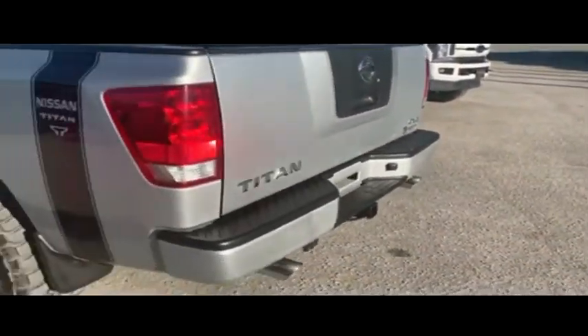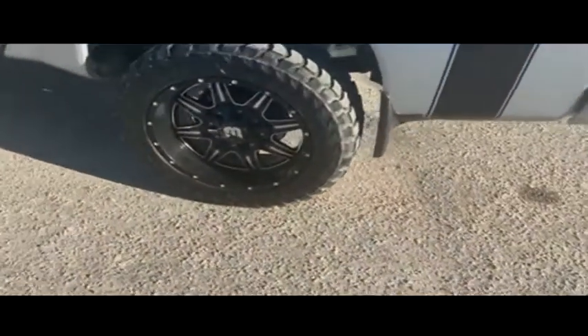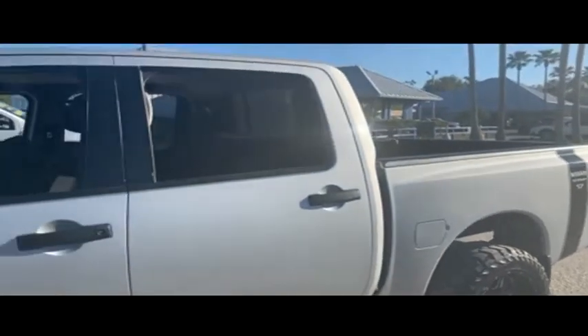Gibson Truck World proudly presents this beautiful 2012 Nissan Titan with that V8 horsepower pumping muscle. $500 spray-on bed liner, power sliding window, CD/MP3/AM/FM stereo system, and multifunctional steering wheel.